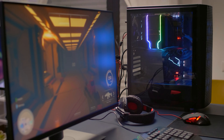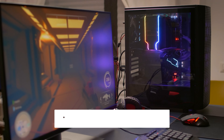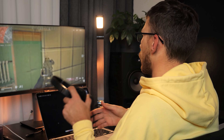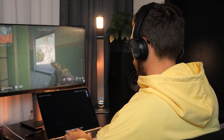That's a wrap! We hope you had a blast going through our list of best budget gaming monitors. Don't forget to give us a thumbs up and hit the subscribe button. Let us know in the comments which budget gaming monitor you're planning to pick. Thanks for watching — we'll see you in our next video.